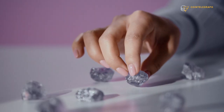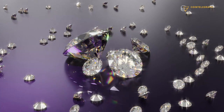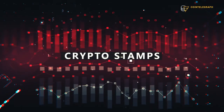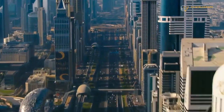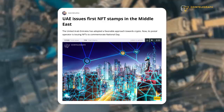Do you know what the most expensive modern postage stamps in the world look like? We'll show you here. It is a limited edition crypto stamp from the United Arab Emirates — and we'll tell you the price a bit later. As soon as the Emirates announced it, we decided to check it out.